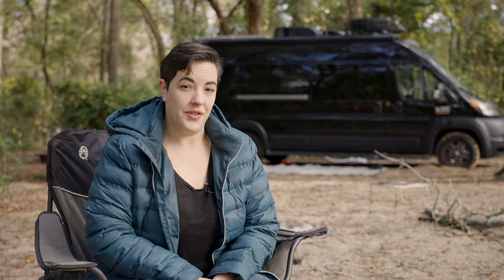We purchased our 2020 Thor Sequence in February of 2020 for just under $80,000. If you're thinking that's pretty expensive, you're not wrong. However, we did tons of research on buying our own van versus building it out ourselves, and found that we would have nearly spent just as much building out our own van with the same stuff. We're going to make a video dedicated to this topic and will link it here when we do.